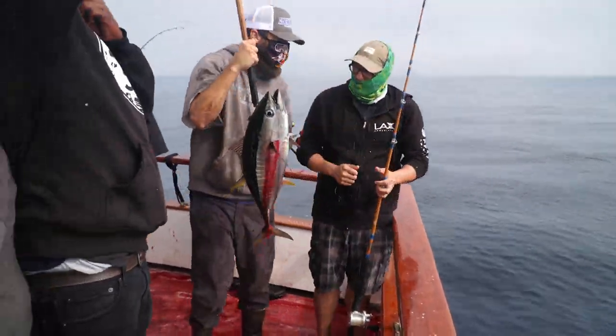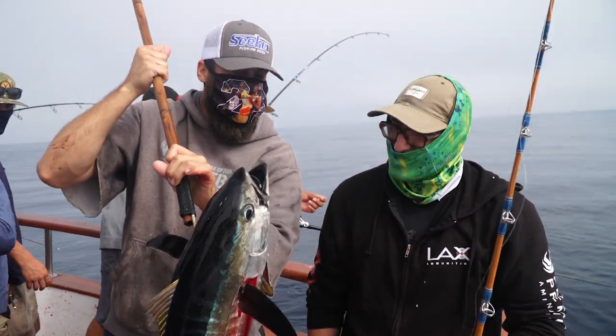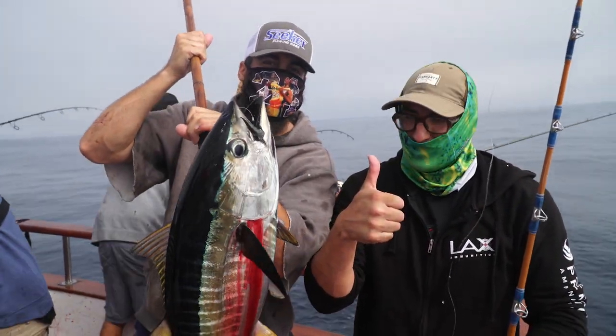First tuna ever! Nice job, bud. Look at that camera, give him a thumbs up. Four picture with Dan Hernandez on the Legend. Awesome.